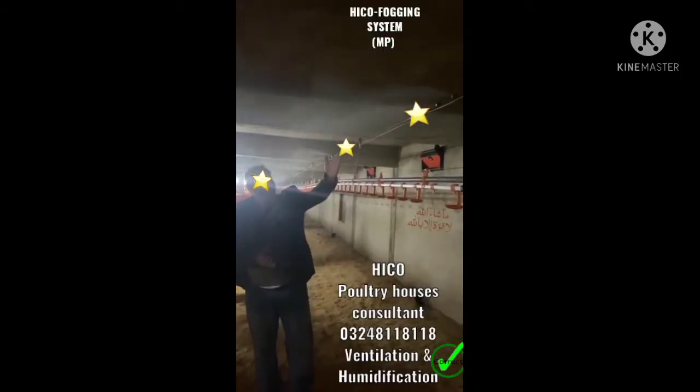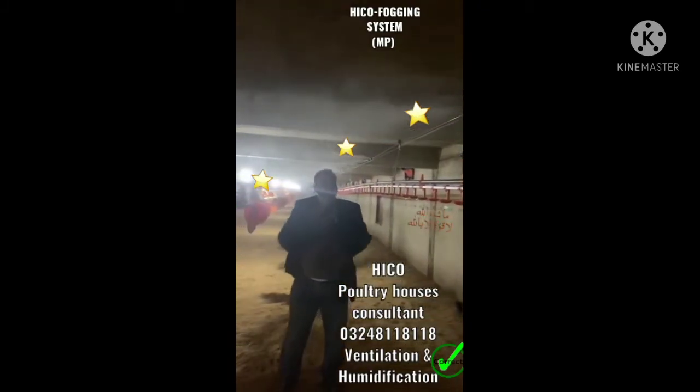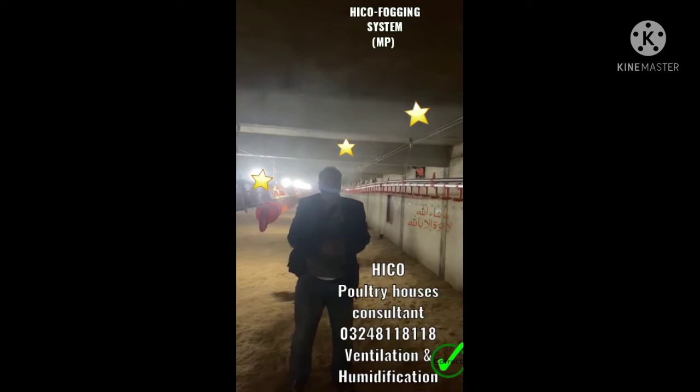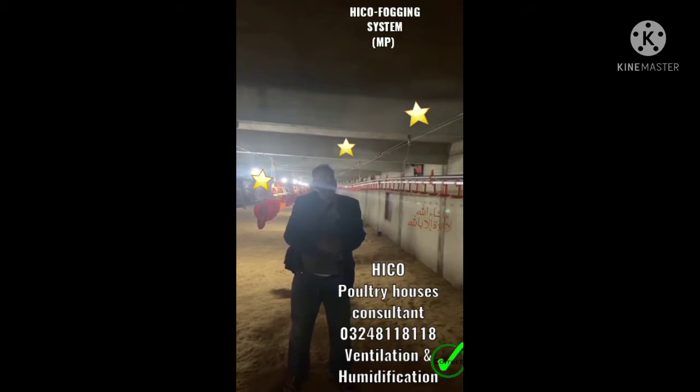Microfogging system now in progress. You can see the throw of the system. The litter is not wet and everything is okay. The system is working on the basis of humidity.